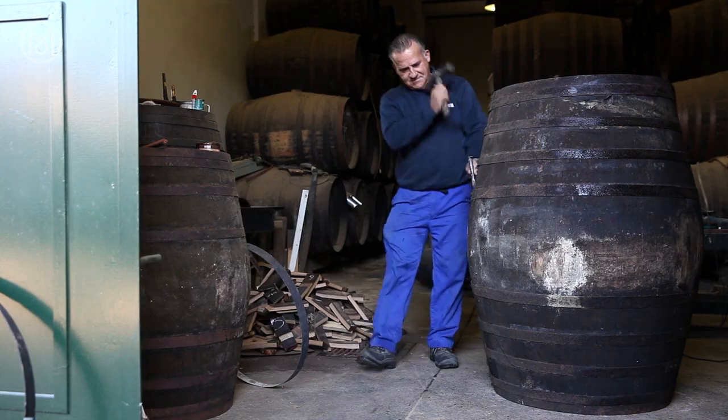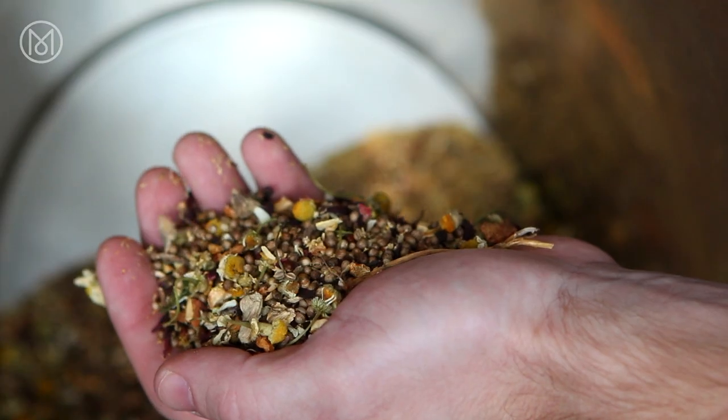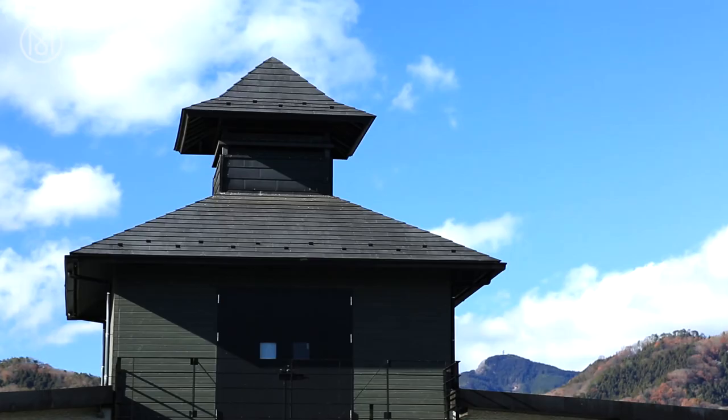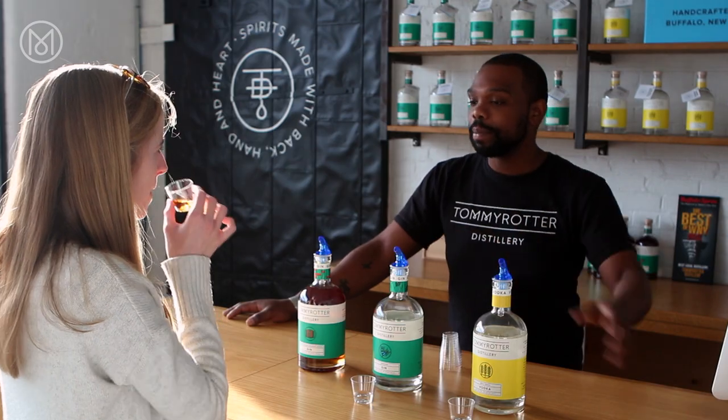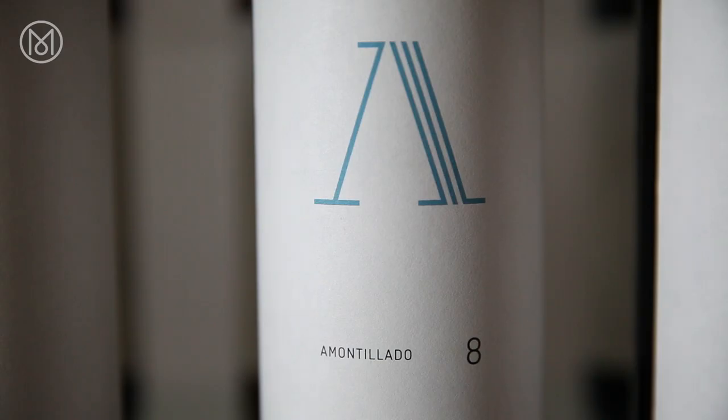How do you complement age-old traditions with sharp new branding in the distilling industry? Monocle Films visits three craft makers in New York State, the south of Spain and the Japanese hillsides, who are engaging new generations as well as cultivated enthusiasts with their unique blends of gin, sherry and whisky.